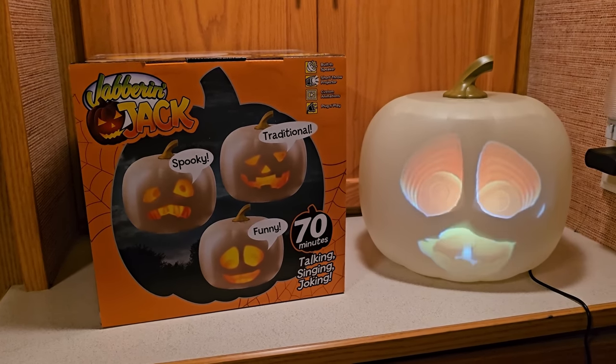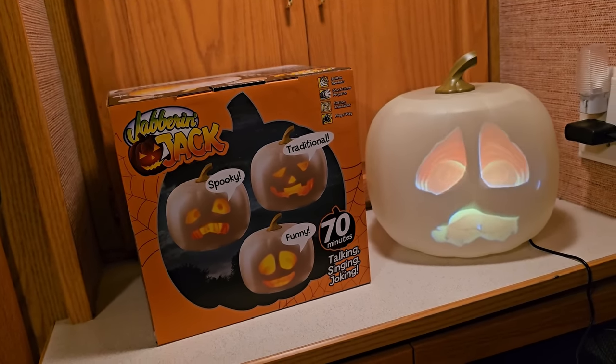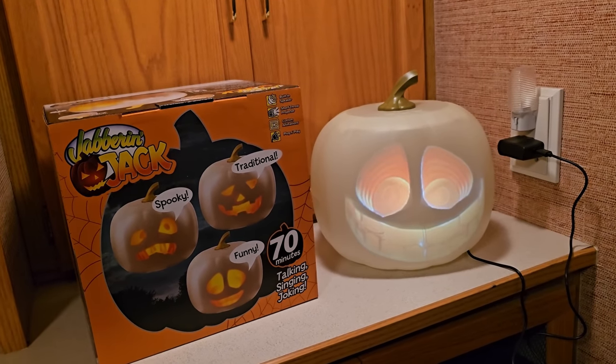So that was the unboxing to give an idea of what he does. I'm going to put a link below to my other Halloween channel, 'That Nate Guy on Halloween,' where I'm going to put up the complete 70-minute animation — the talking, jokes, singing, everything for 70 minutes straight. I'll pin that link at the top of the comments so you can find it easily, go over to my other channel, subscribe, and watch the entire 70-minute routine.